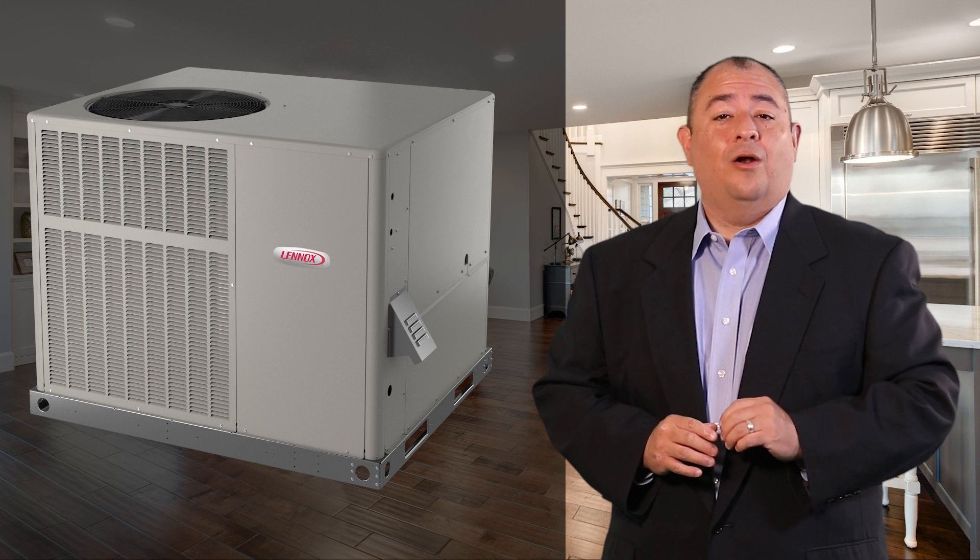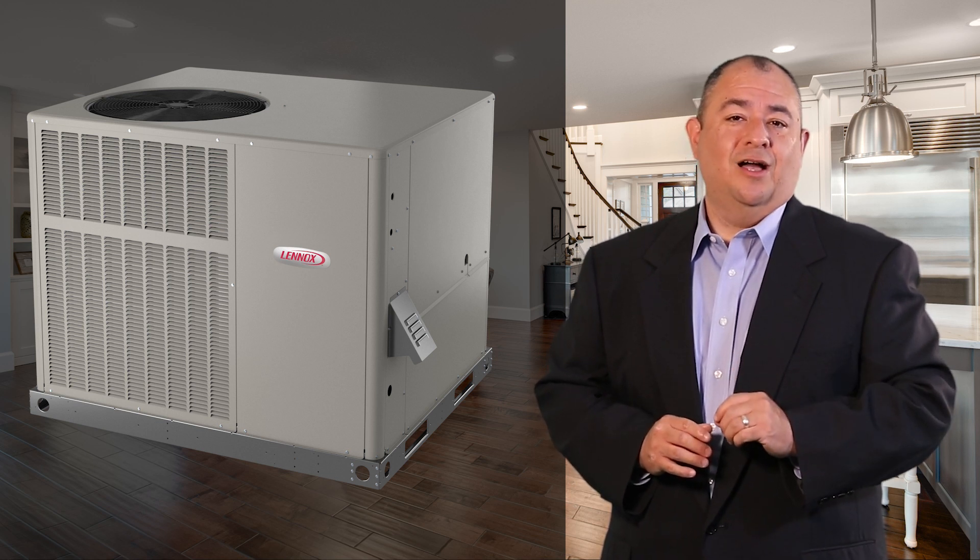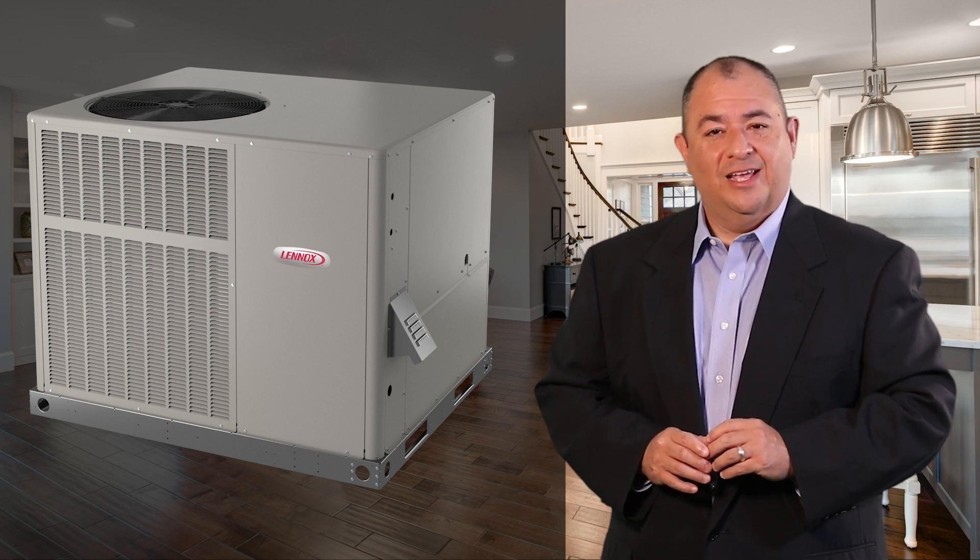To learn more about our residential package units, please visit lennoxpros.com for additional information and sales tools. Thanks for watching!